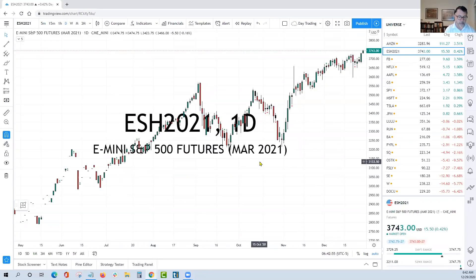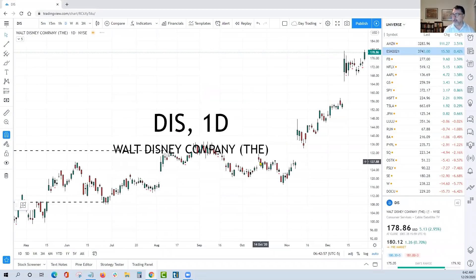What we want to start out first — we want to talk about Disney, which is a stock that we initiated a new swing trade on yesterday. Our first target in Disney is $186, so I want to be clear on that.